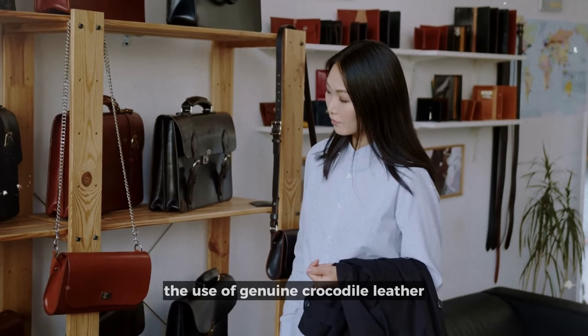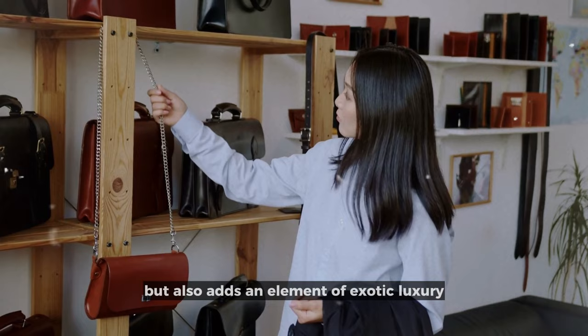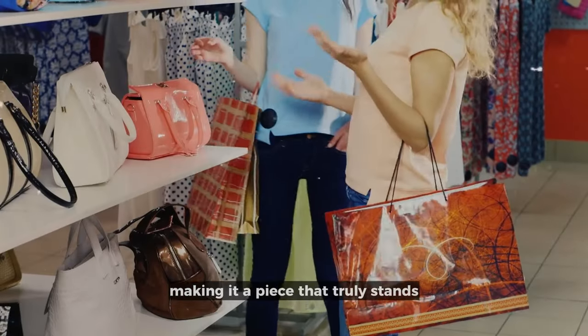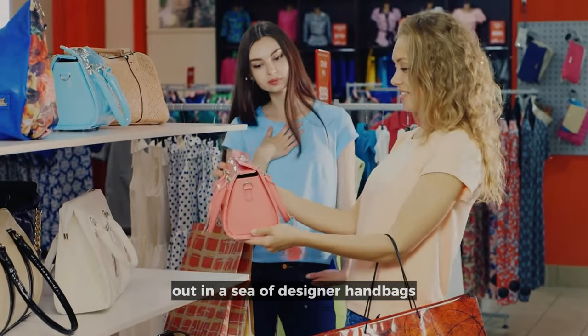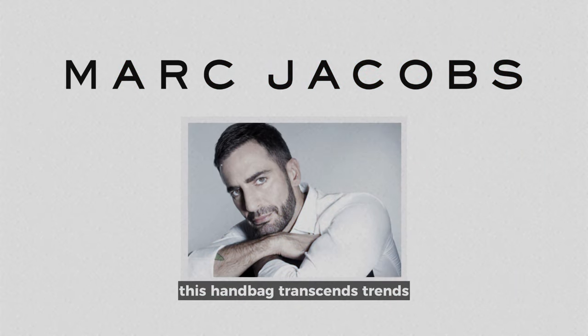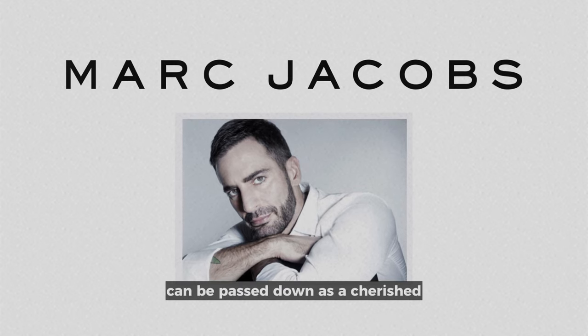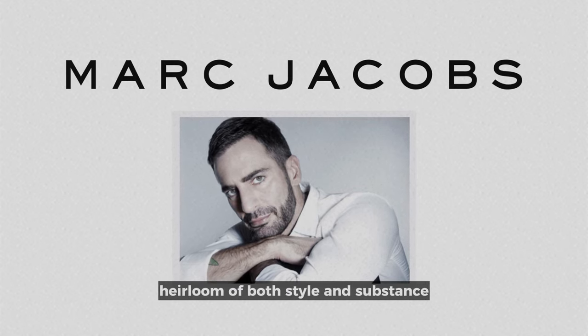The use of genuine crocodile leather not only assures durability, but also adds an element of exotic luxury, making it a piece that truly stands out in a sea of designer handbags. With Marc Jacobs' signature attention to detail, this handbag transcends trends, making it a piece that can be passed down as a cherished heirloom of both style and substance.